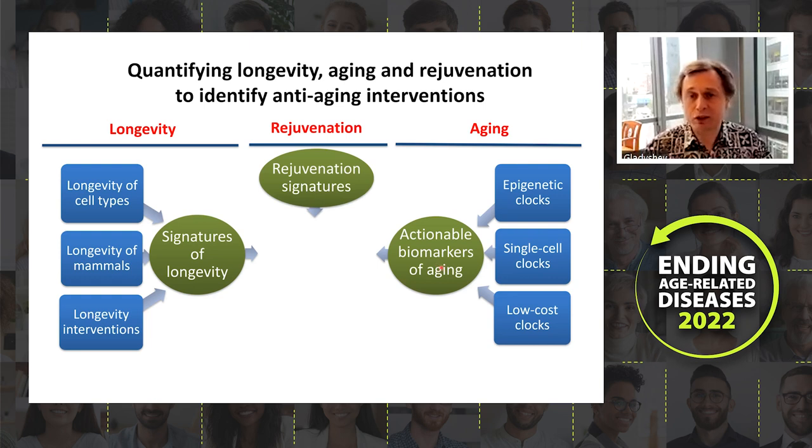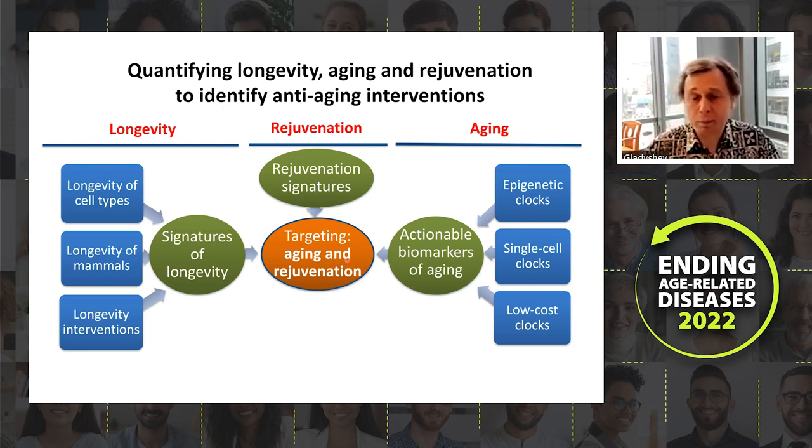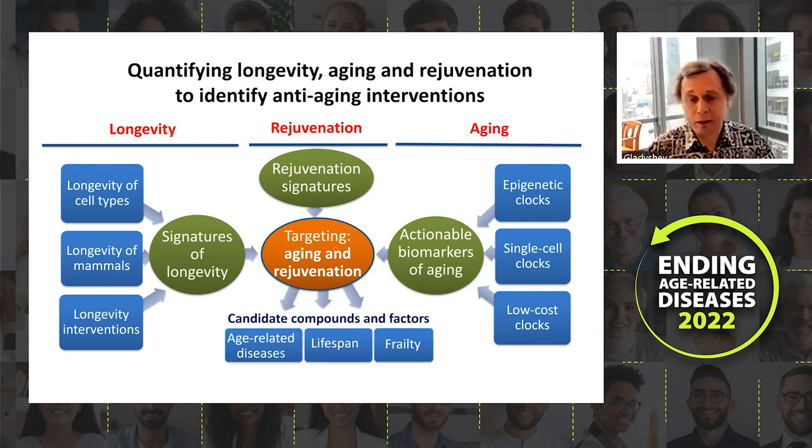The third pillar is rejuvenation, where we try to understand what it means to be rejuvenated, because the direction from young to old is not necessarily the same as going from old to young. This results in rejuvenation signatures. Ultimately this allows us to identify compounds and interventions. We have a sizable project funded by an NIH Director's Transformative Grant to identify new interventions in an unbiased way.